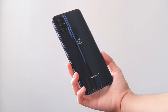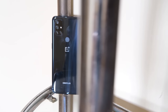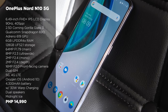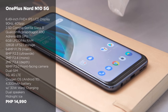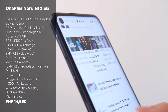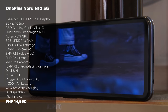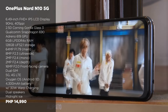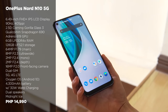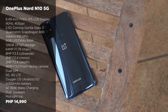OnePlus also has an affordable 5G capable smartphone in its arsenal — the OnePlus Nord N10 5G. It sports a 6.49-inch Full HD Plus display with a 90Hz refresh rate, a Qualcomm Snapdragon 690 CPU, 64MP quad cameras, and a 16MP front camera. OnePlus may have dialed back the processor on this device, but it hasn't sacrificed battery life. It packs a 4,300 mAh battery with 30W warp charging, which can charge the device in more or less than an hour. The OnePlus Nord N10 5G with 6GB of RAM and 128GB of internal storage arrived in the Philippines with a price tag of P14,990.